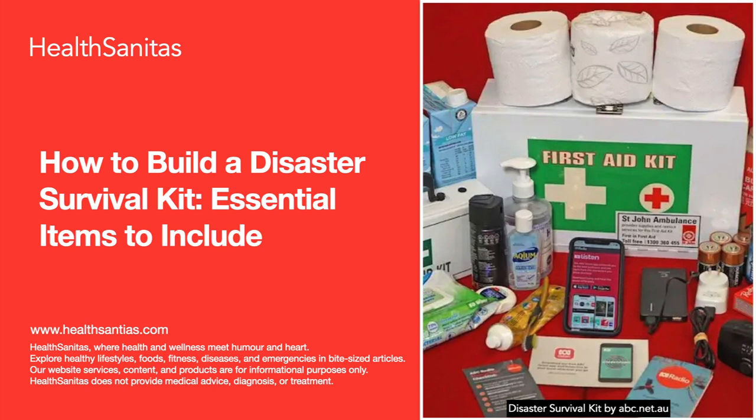In the face of natural disasters or emergencies, preparation is key. Your survival may hinge on the contents of your disaster survival kit. In this guide, we'll discuss the essential items you need in your kit to stay safe and secure during a crisis. Disasters strike without warning and it's crucial to be prepared. A well-stocked disaster survival kit can be a lifesaver.